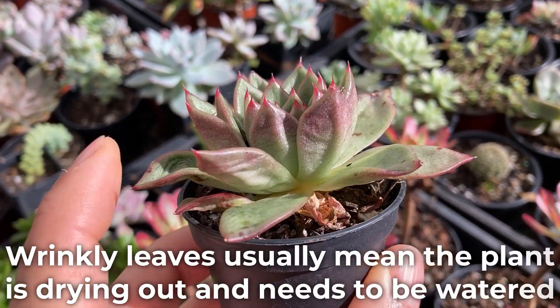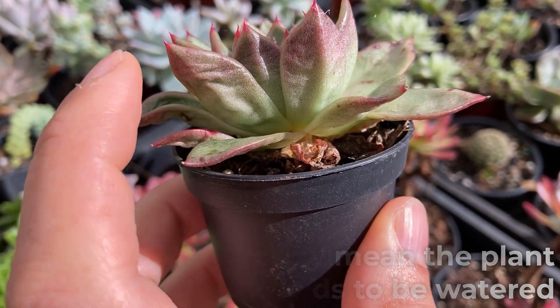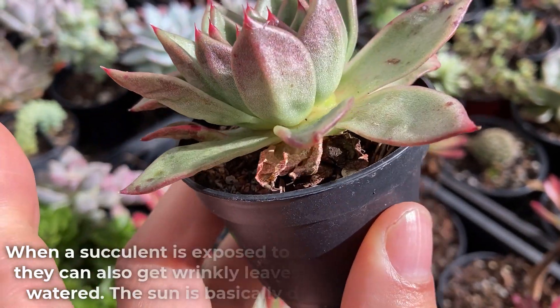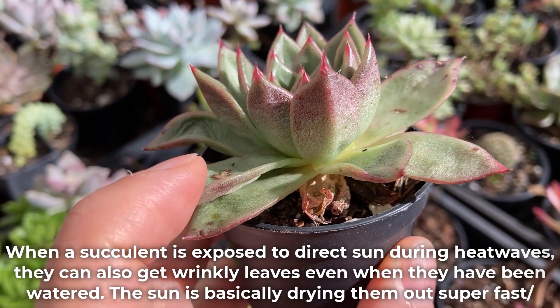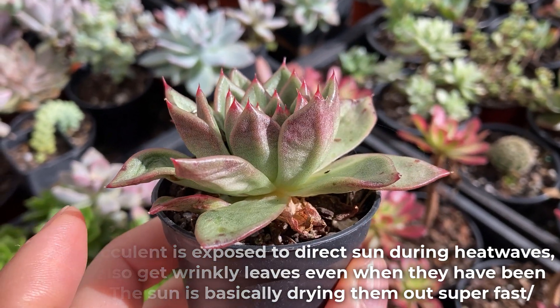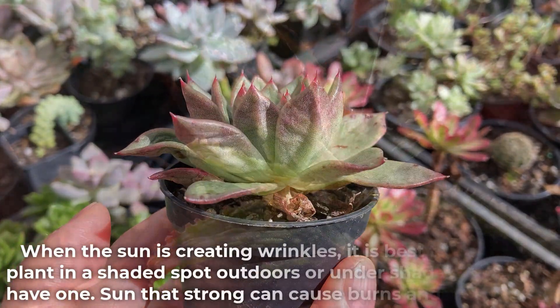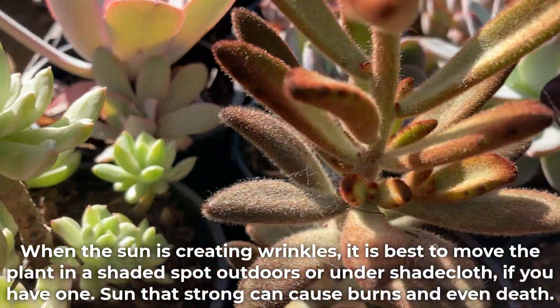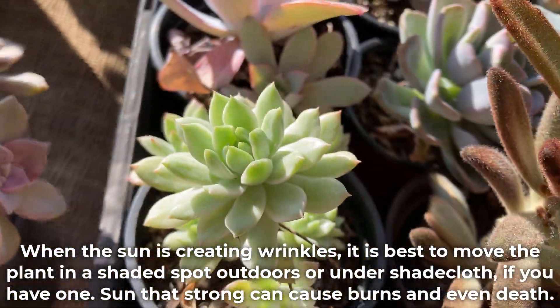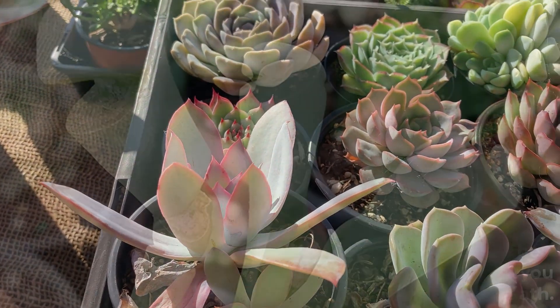Wrinkly leaves usually mean the plant is drying out and needs to be watered. When a succulent is exposed to direct sun during heat waves they can also get wrinkly leaves even when they have been watered — the sun is basically drying them out super fast. When the sun is creating wrinkles it is best to move the plant to a shaded spot outdoors or under shade cloth if you have one. Sun that's too strong can cause burns and even death.